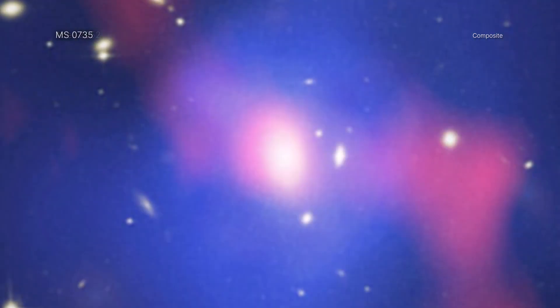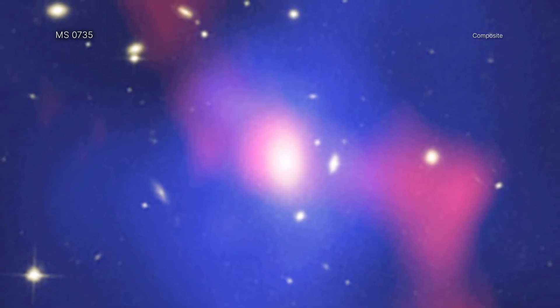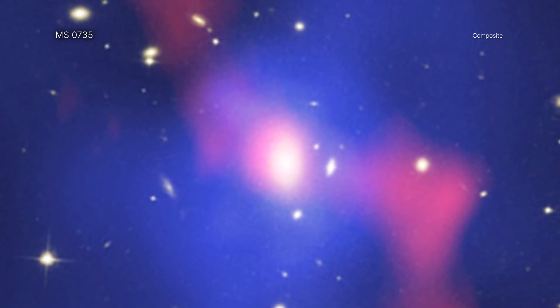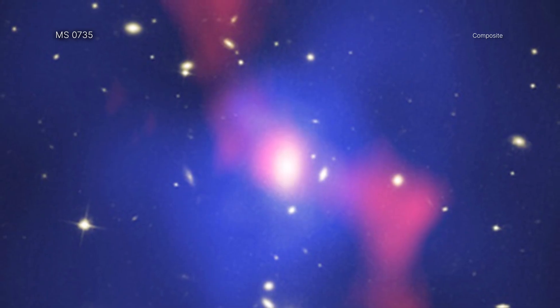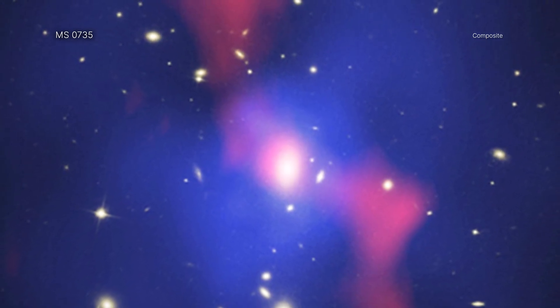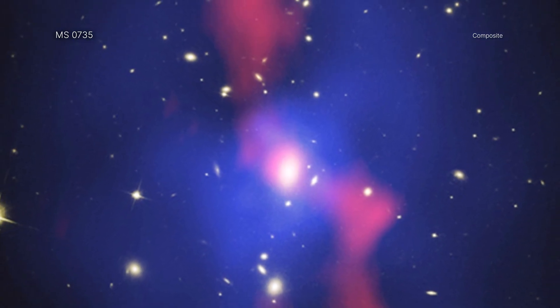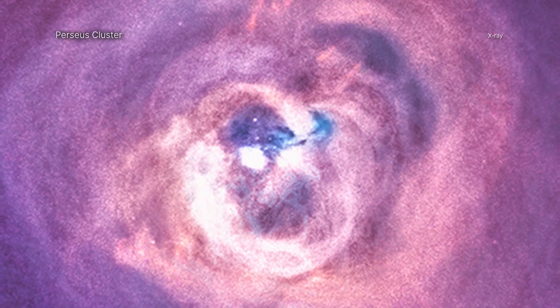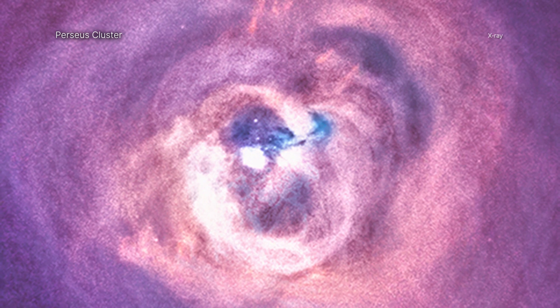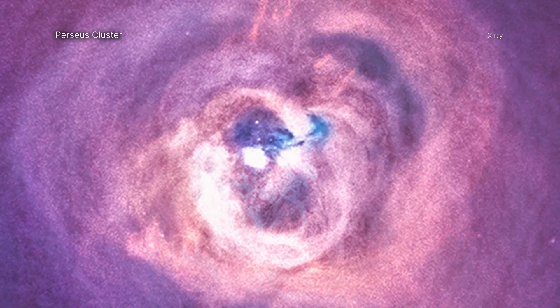Many of these galaxy clusters host supermassive black holes at their centers, which periodically erupt in powerful outbursts. These explosions generate jets that are visible in radio wavelengths, which inflate bubbles full of energetic particles. These bubbles carry energy out into the surrounding gas. Chandra's images have revealed a wealth of other structures formed during these black hole outbursts, including hooks, rings, arcs, and wings.